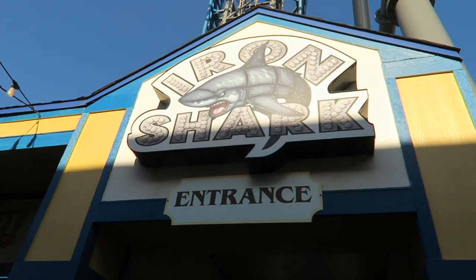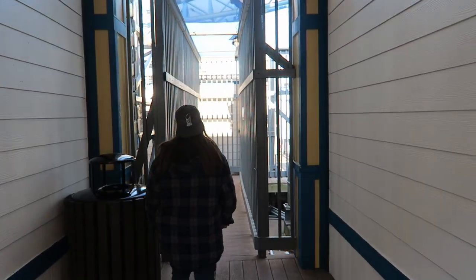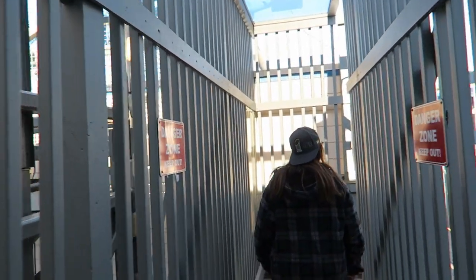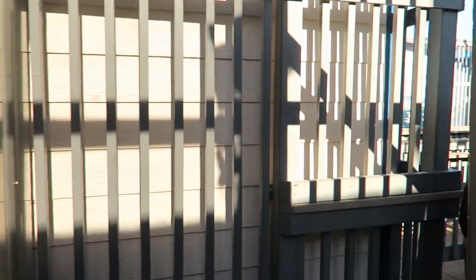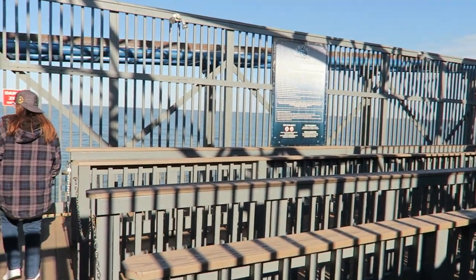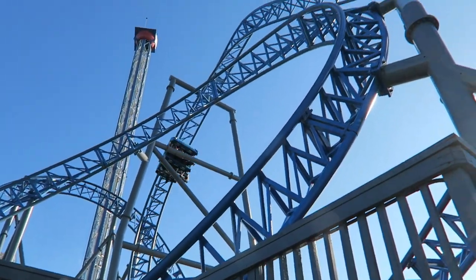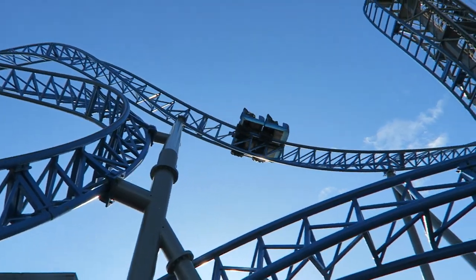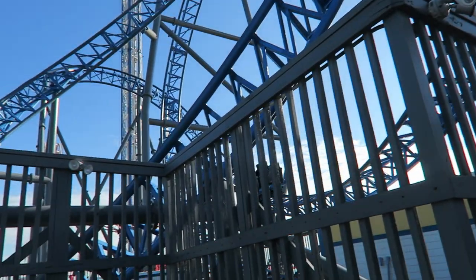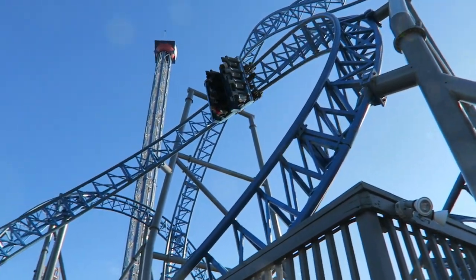With one-train operations, the full queue for Iron Shark can take one and a half hours. The longest I've personally waited is roughly a half hour, but that was on a day when every other ride at the pier was a walk-on. If you're visiting during a busy time, I would try to arrive at opening and do Iron Shark right away — especially because the audio spiel will drive you crazy, repeating itself every few minutes. The one saving grace is that the queue lines offer some awesome views of the ride.